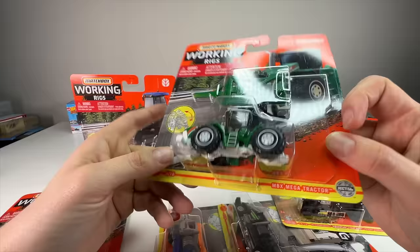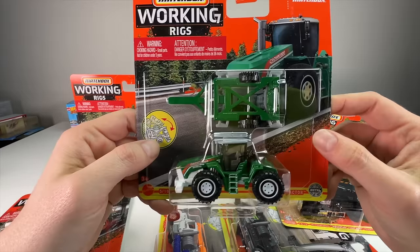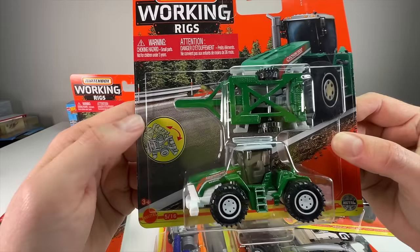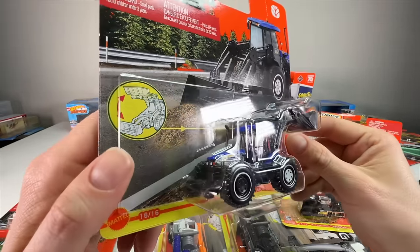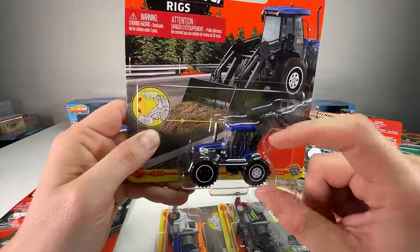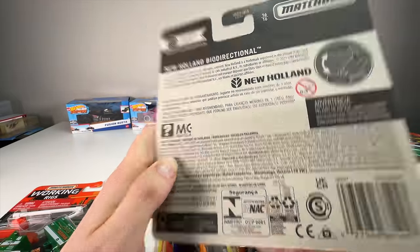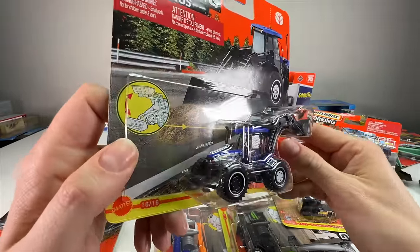Next is the Matchbox Mega Tractor from 2009 — an older one I think snuck past me originally. The chassis articulates and it has a matching little trailer sprayer attachment. Very cool. Then we have the New Holland bidirectional tractor — it has a scoop on the back that almost looks removable, and it has up and down motion. This one is from 2021; the colors are great.